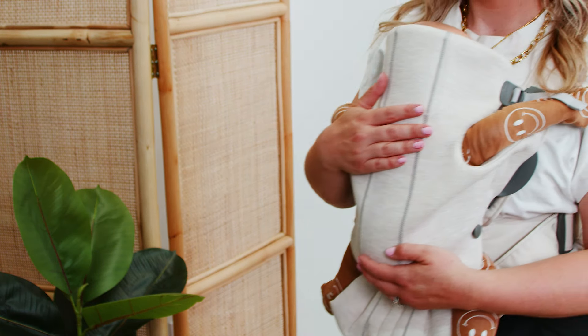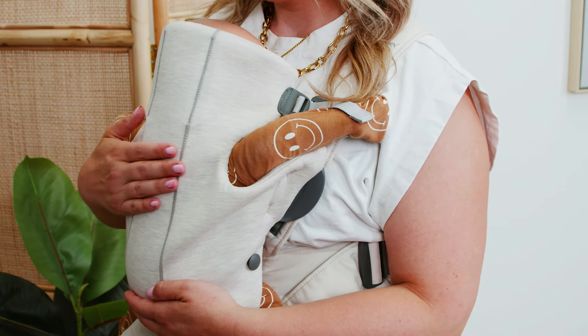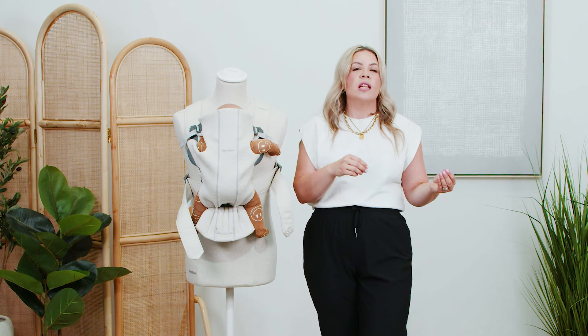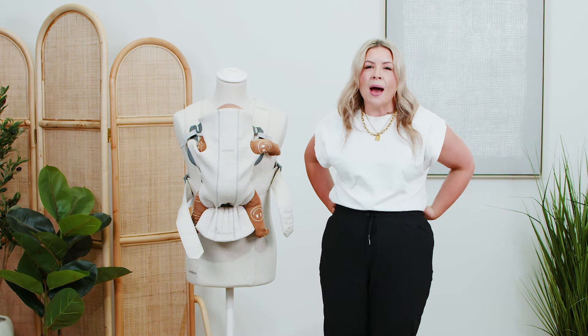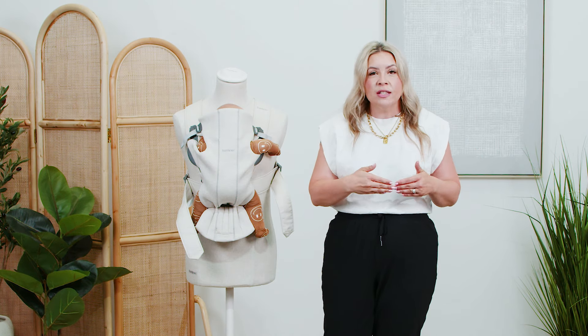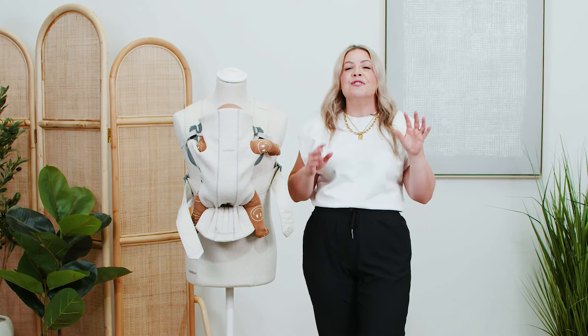When your little one hits that five-month mark, you can actually turn them facing out to the world versus facing the parent or caregiver. You're going to want to keep your manual handy and make sure you're checking those milestones and weight limits, and eventually you will retire your carrier for something else. After wearing the Carrier Mini for a long time, my back did start to hurt a little bit — and that's where these other options come in with more comfort. But in my mind, the Carrier Mini is the number one must-have item for your baby registry.